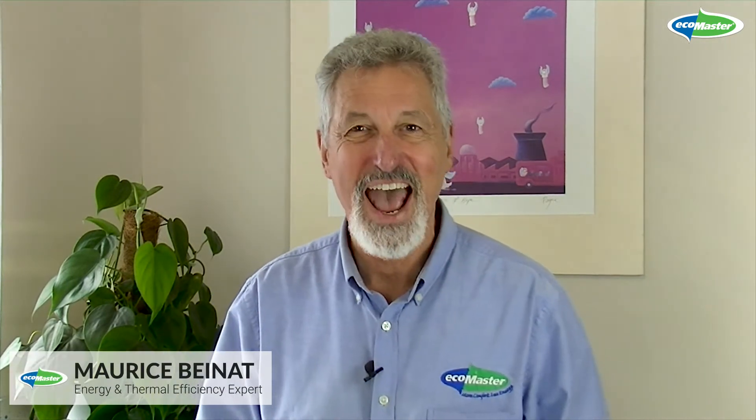But you may have lots of questions. Hi, I'm Maurice Bainet, I'm Technical Director at EcoMaster and I'd like to invite you to join us in our regular free EcoBytes.